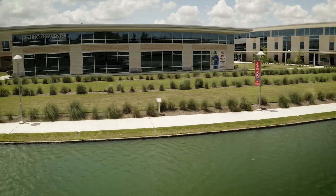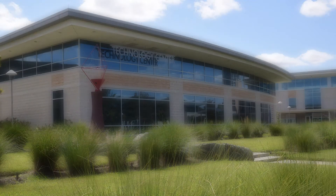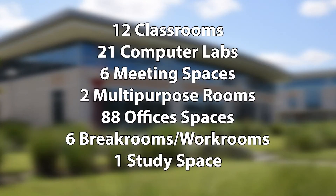The Technology Center, built in 2003, is an 87,031-square-foot facility with 12 classrooms, 21 computer labs, six meeting spaces, two multi-purpose rooms, 88 office spaces, six break room work rooms, and one study space.